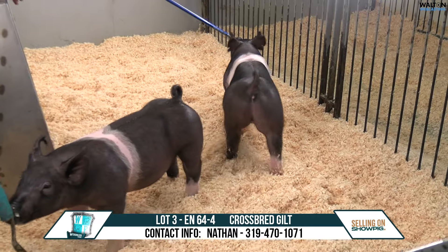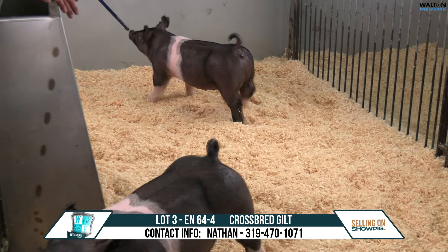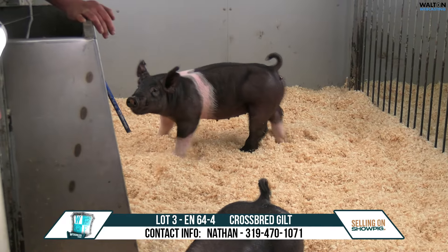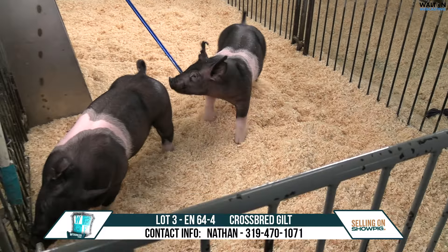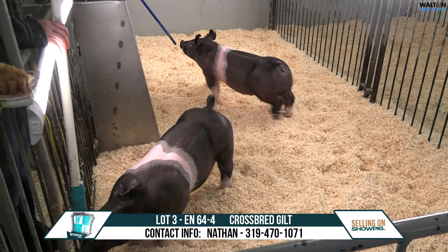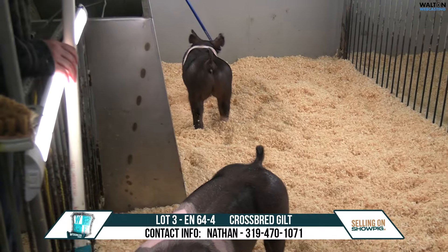We're going to go ahead and talk about the belt here, which is the 64-4 gilt. Same thing — just the way these girls, their necks and heads. I mean, they just look like absolute show ponies that can go out every weekend and look the part.